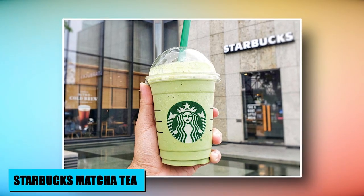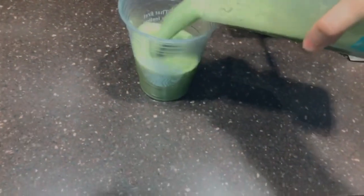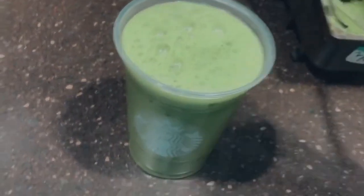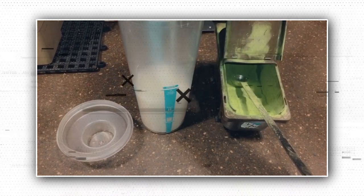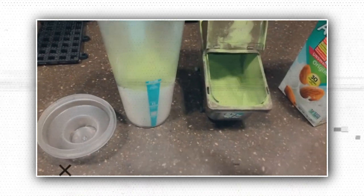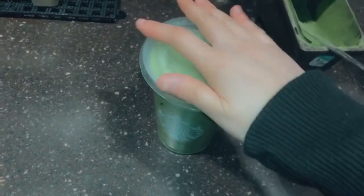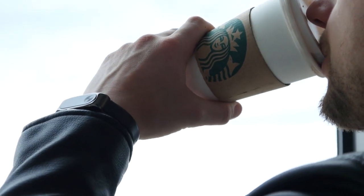Starbucks Matcha Tea stands as a versatile delight that transcends traditional offerings. This secret menu treasure lets patrons savor the essence of matcha, whether hot or iced, without the latte accoutrements. By bypassing the milk and sweeteners, Starbucks showcases its commitment to catering to distinct preferences. The Matcha Tea embodies simplicity and authenticity, offering a direct route to the rich, earthy flavors of matcha, giving enthusiasts a hidden delight that underscores the brand's mastery of beverages that cater to every palate.